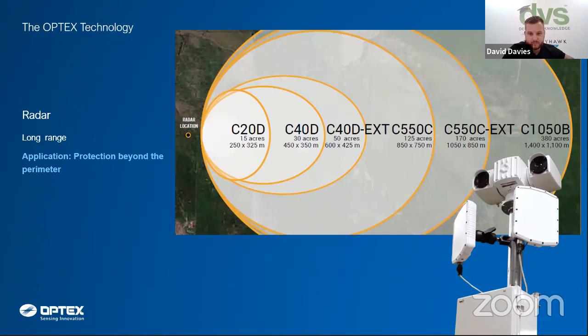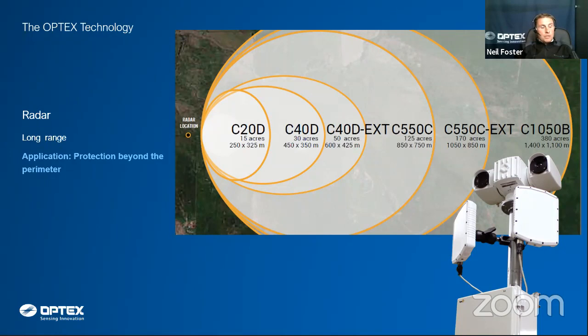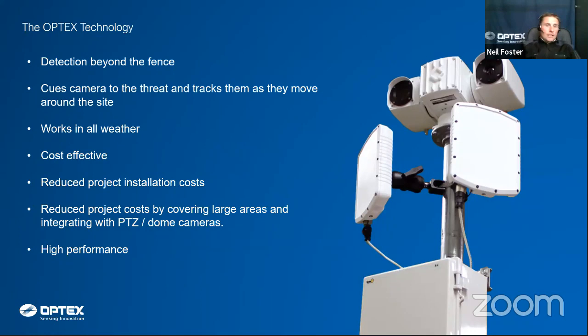That covers the fibre fence-mounted system. Moving to the long-range product — the radar solution, Spotter RF. The panels can cover anything from 125 metres by 40 metres up to 1.4 by 1.3 kilometres, ideal for large open sites. You can set protection beyond the fence line, detecting people before they've actually broken into the site. The radar technology tracks targets and provides PTZ cameras with data on where to pan and zoom, delivering live tracking data continuously.